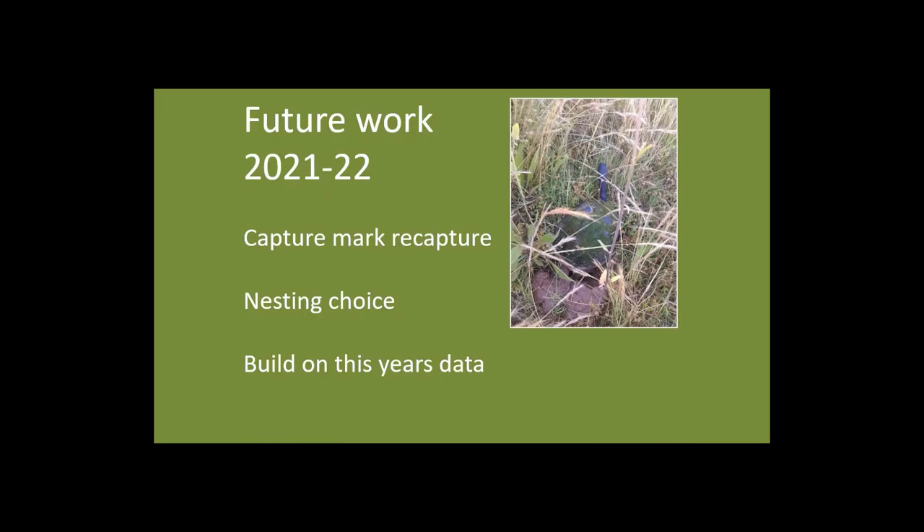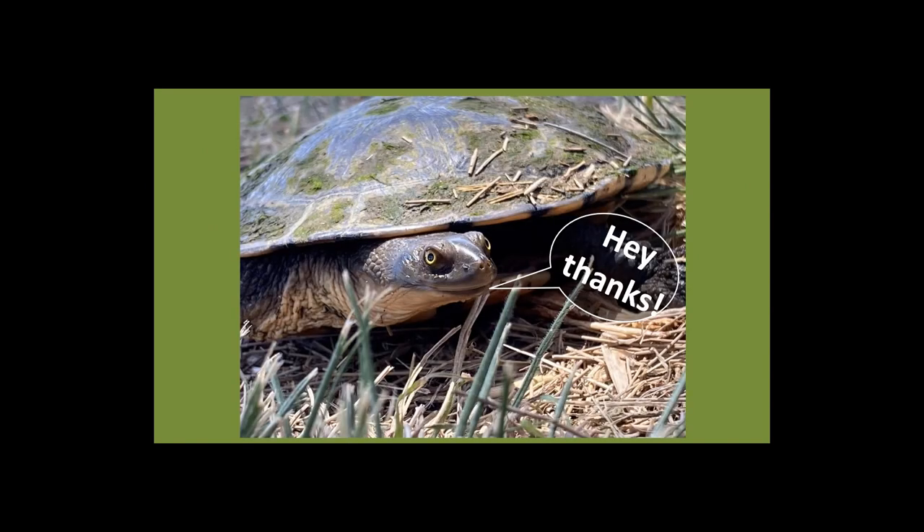Fortunately, this isn't the end of the project. There's funding for future work in 2021-22 where we plan to do more captures to accurately estimate population numbers using capture-mark-recapture methods, further investigate nesting choices of turtles in the urban environment, and generally build on this year's data to better understand turtle movement within the urban environment. Thanks for the opportunity to present our citizen science project at the conference.